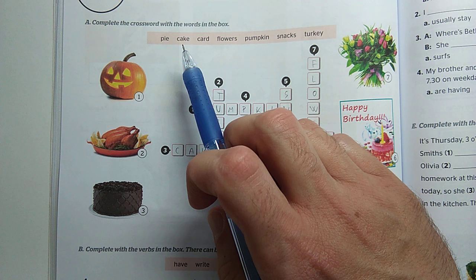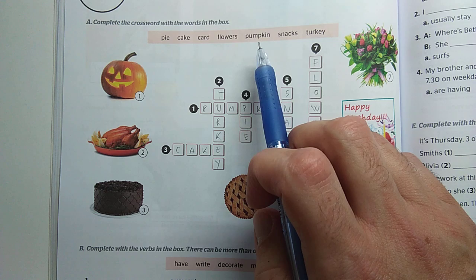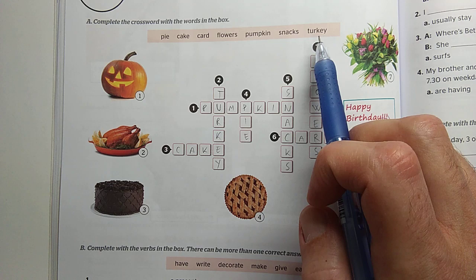Now look at the words and repeat: pie, cake, card, flowers, pumpkin, snacks, turkey.